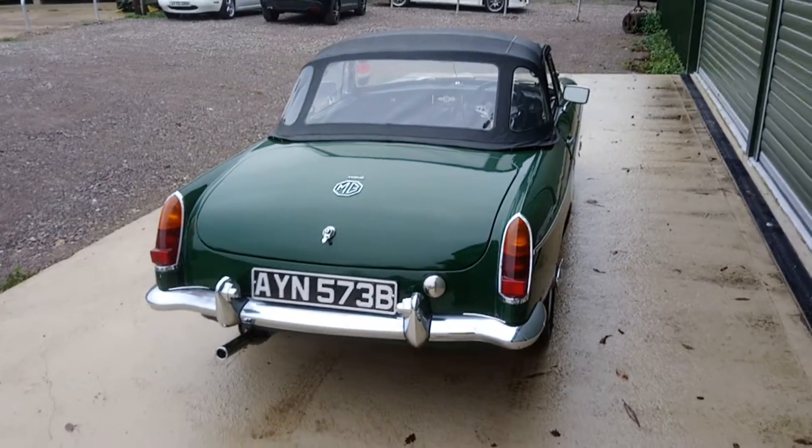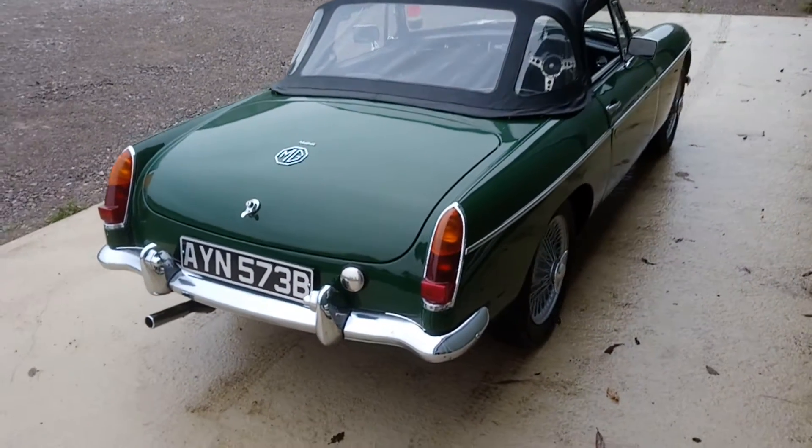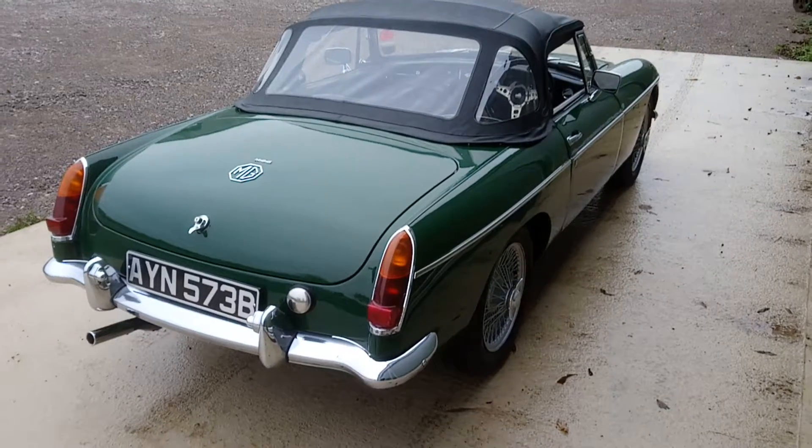Nice bright example. These early cars are fantastic value for money. This one's in really sound condition. Any questions, please get in contact. Thanks for watching.